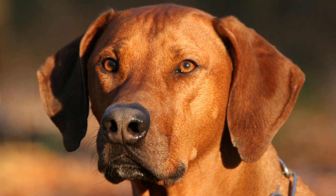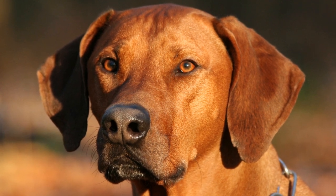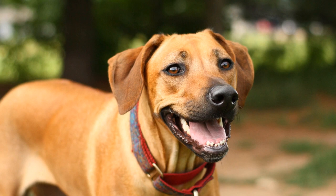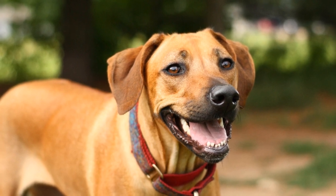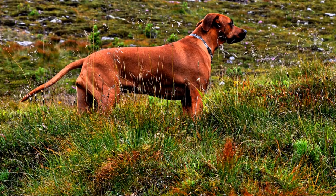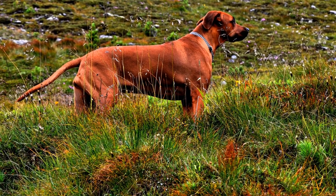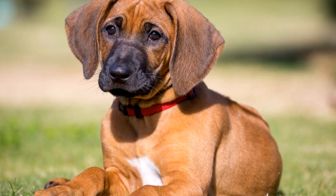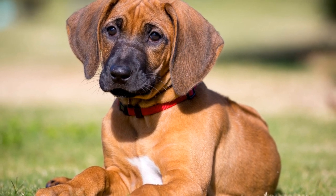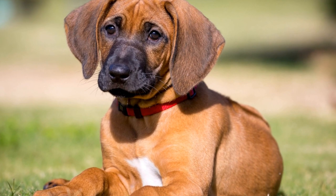Another pattern that can be found in Rhodesian Ridgebacks is the mask pattern. The mask pattern refers to a darker color covering the muzzle and sometimes extending to the ears, creating a mask-like appearance and adding depth to the dog's face. The mask pattern is often seen in dogs with Wheaton or Red coats, and it is considered to be a desirable trait in the breed standard.